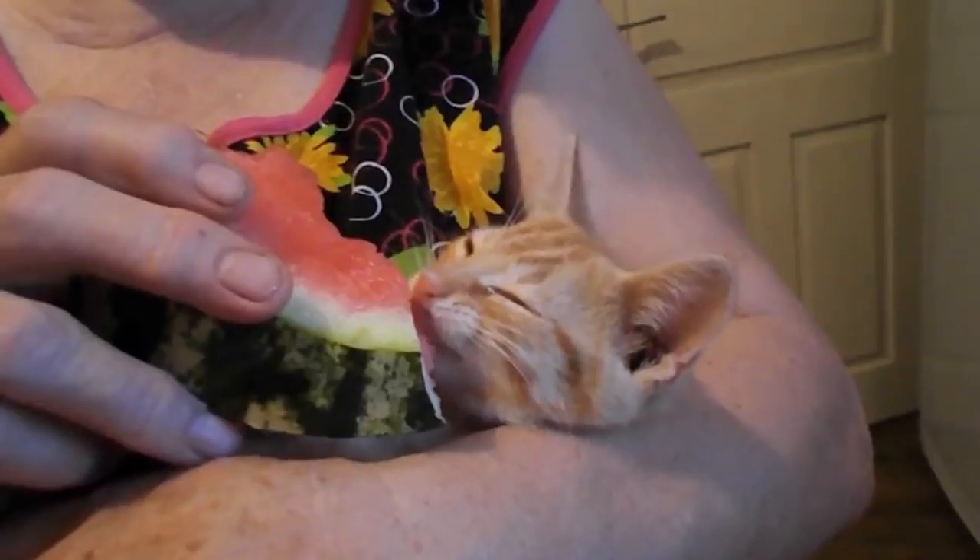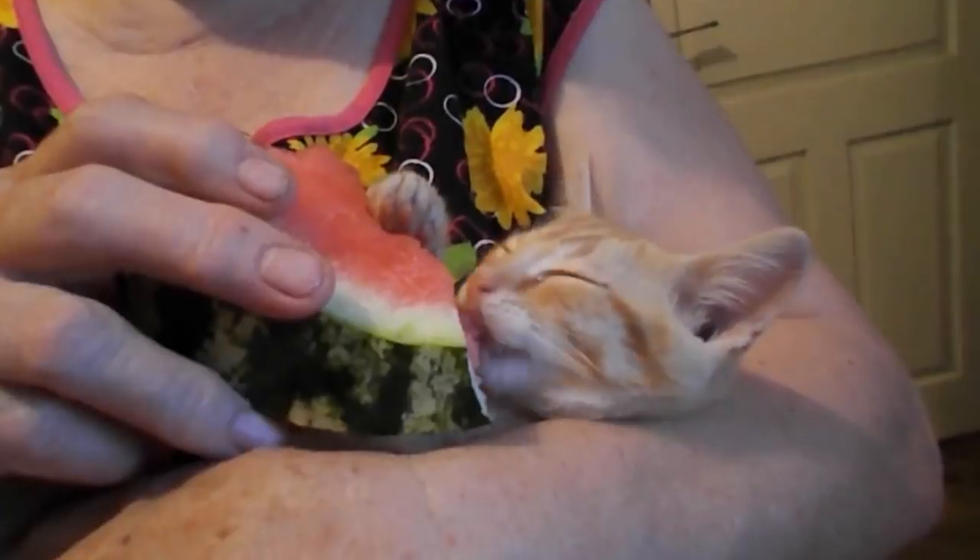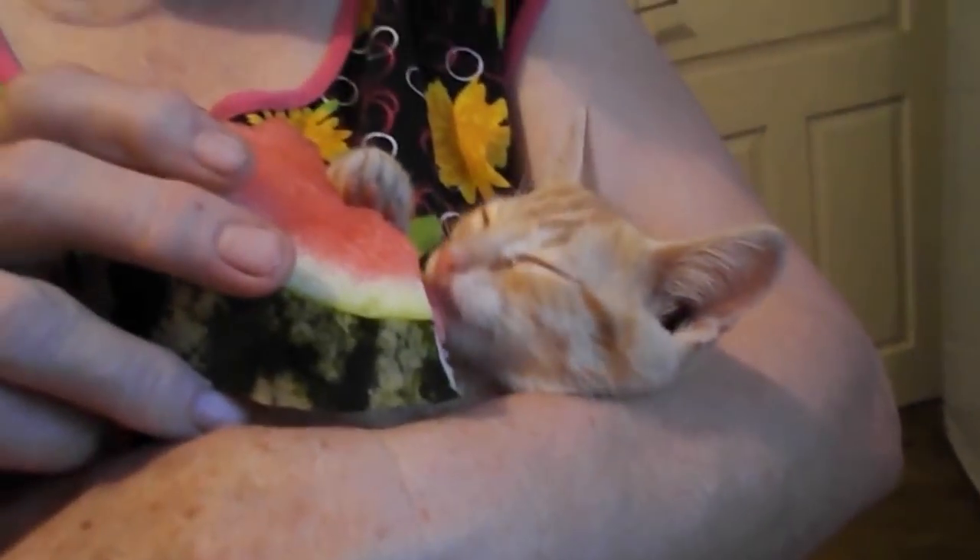Do you want to share with us your cat's favourite fruit? If so, please share with us in the comments below. Like if you found the video helpful and subscribe for more. We'll see you next time.